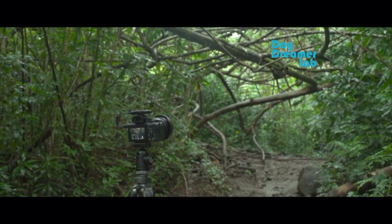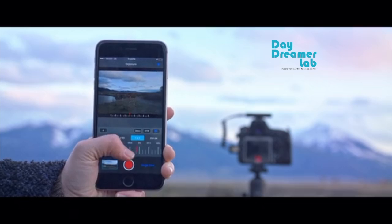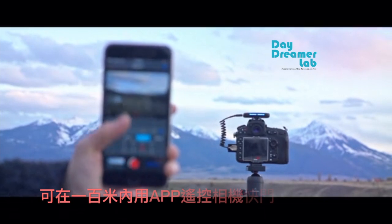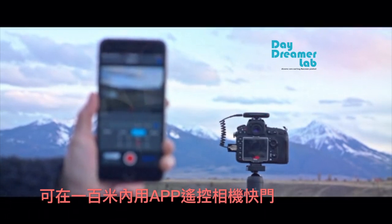For times when you want complete control, you can wirelessly adjust manual settings, see a live preview, and trigger the shutter, all from up to 100 feet away.